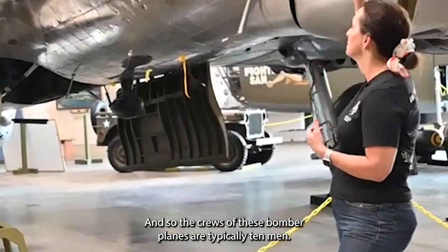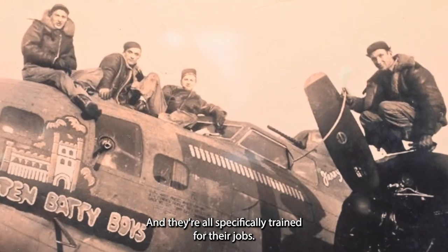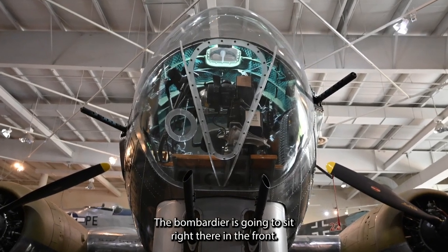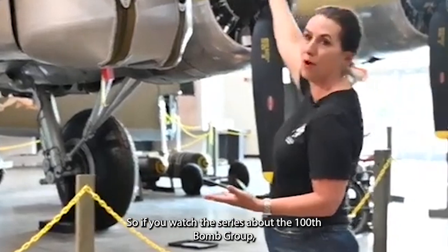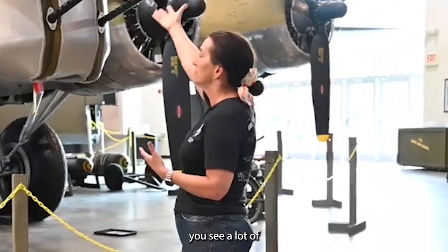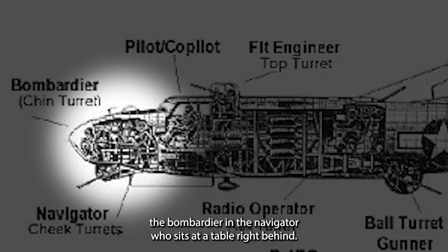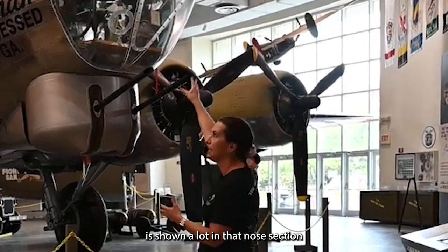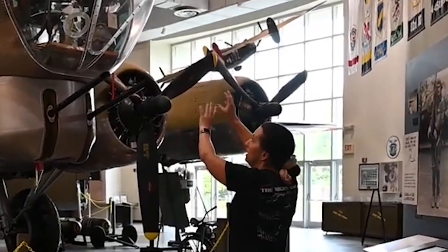The crews of these bomber planes are typically 10 men, all specifically trained for their jobs. The officers are in the nose section — the bombardier sits right up front. If you watch the series about the 100th Bomb Group, you see a lot of action taking place in this nose section. It's the bombardier and the navigator, who sits at a table right behind. Lieutenant, later Captain and then Major, Harry Crosby is shown a lot in that nose section.